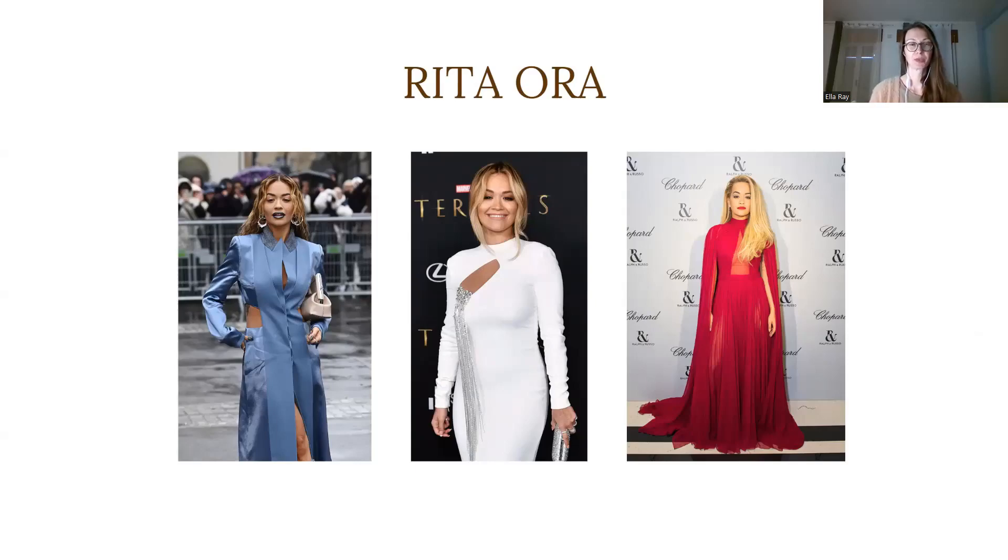When and why you should avoid wearing pink. In this case study I will find Rita Ora's true color type and her 12 best colors and reveal my method behind it. Here you can see colors that I don't recommend her wearing, like this pale blue, white, and this bright pink.